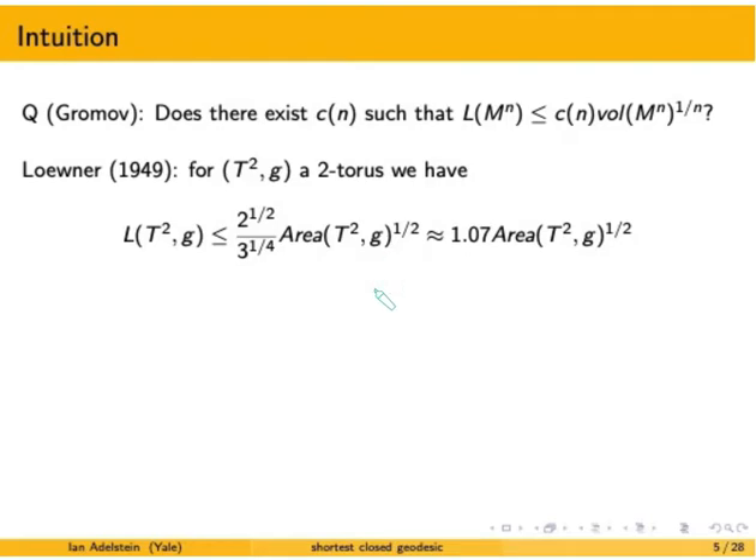Loewner says: if the class of closed manifolds you're considering are two-tori, then the answer to Gromov's question is yes. We can bound the length of the shortest closed geodesic by some constant times the square root of area. I'll note that this constant is approximately 1.07.